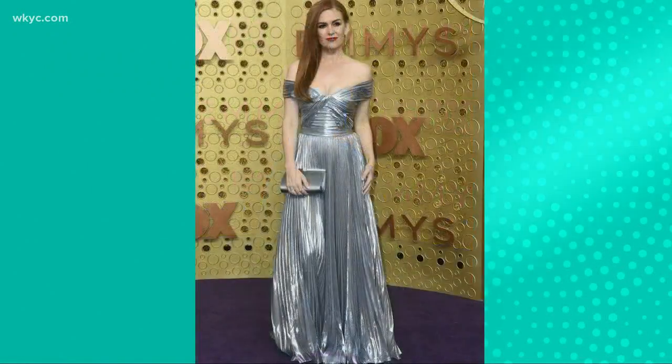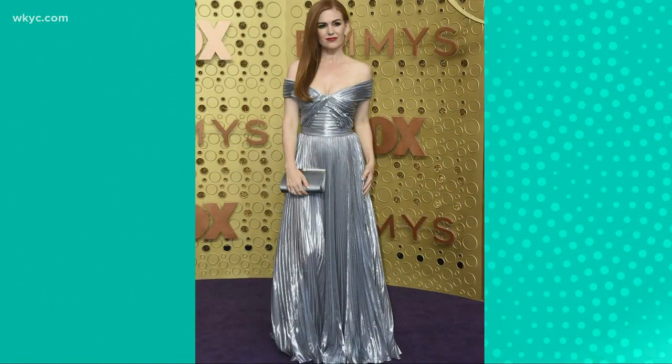Our last blue is Isla Fisher. I love how Brittany Snow had the red hair, and now Isla Fisher is another redhead. It's kind of like a silvery blue — I went back and forth whether this was blue or not, but on the red carpet it definitely looked like it. Just a very classic look. The dress fits her very beautifully and I love the shimmer. It's a glamorous night, so you want to add a little shine.